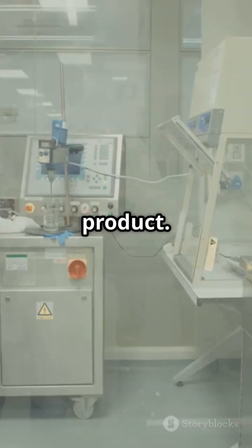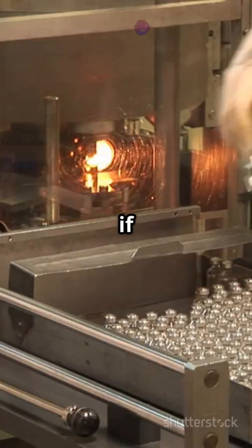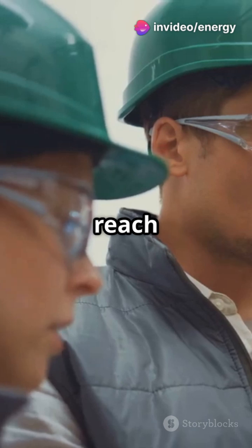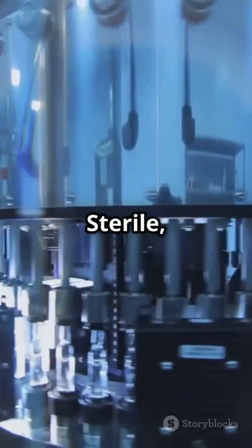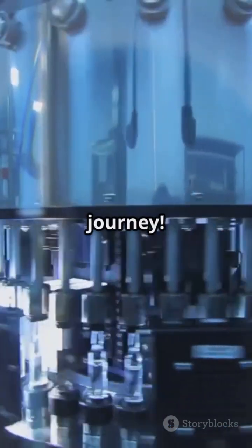Once cleared, the product is labeled and packed. QA reviews every step — if anything is off, the batch won't ship. This rigorous process ensures that only the best products reach patients, no compromises ever. And that's how injectable medicines are made: sterile, safe, and life-saving. Want more cleanroom content? Hit subscribe and join the journey.